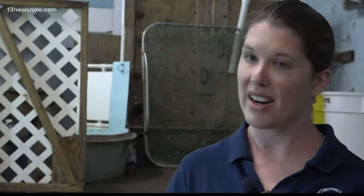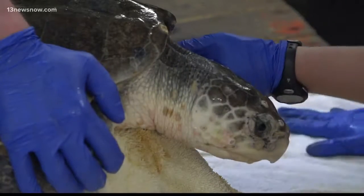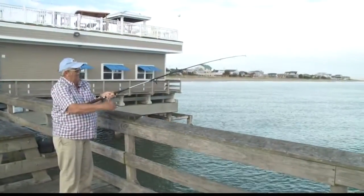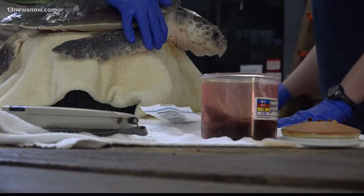Their numbers have dropped dramatically in past years, and Bates says a lot of that is because of interaction with humans. They might stop at a lot of our local piers to maybe catch a quick bite to eat, and that's when they're stealing bait off of fishermen's lines and incidentally getting hooked. Passing the time on a fishing trip could mean trouble for endangered sea turtles.